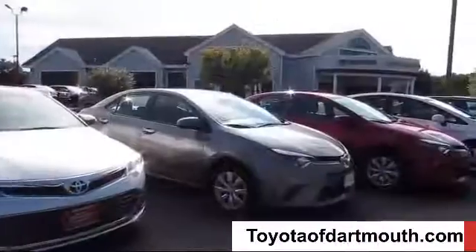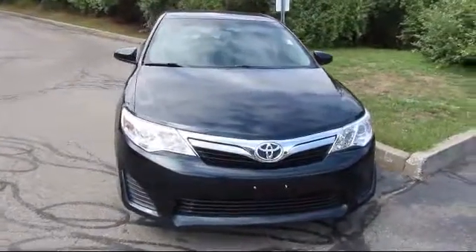Welcome to Toyota of Dartmouth. Here's a look at one of our quality pre-owned vehicles from our great selection of cars.